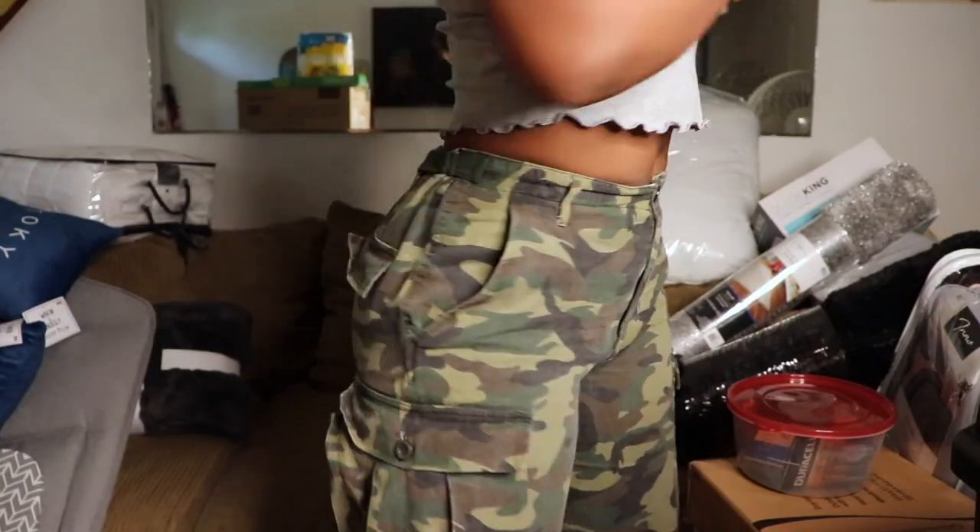Oh, I completely forgot — I got a full-length mirror from Target! It's 20 inches by 60 inches and cost $52. I had it stored in my nana's room so it wouldn't get broken. It has silver sides and it's super cute.